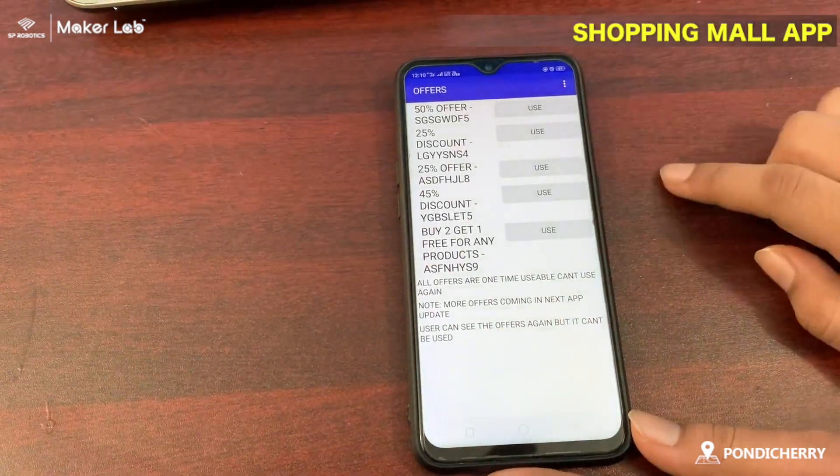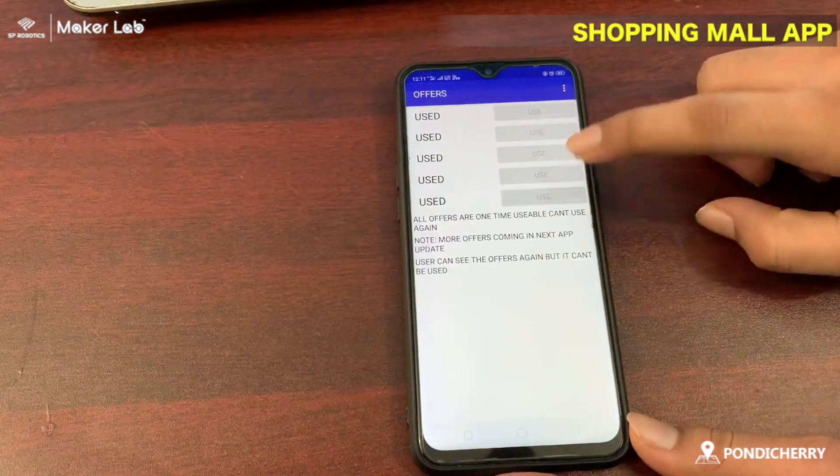There are offers for today. You can use it, but you can use it only one time.